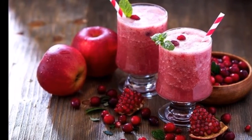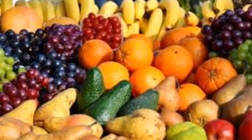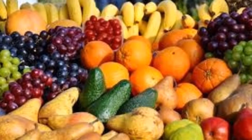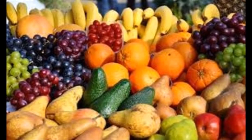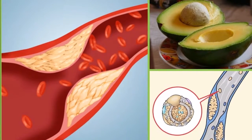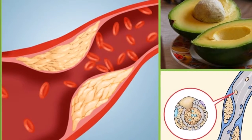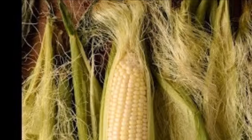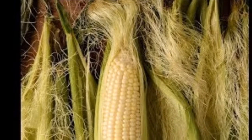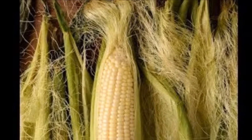Instead of medications, people should consider using corn silk. It acts as a natural diuretic, with the ability to relax the urinary muscles and lining, which improves urine flow. To prepare, pour four cups of water in a pot and add the silk of six ears of fresh corn.